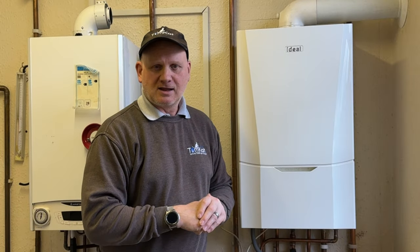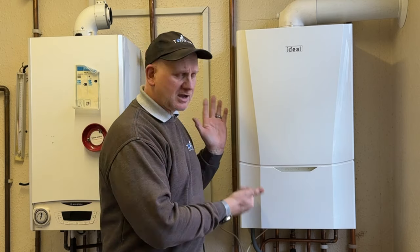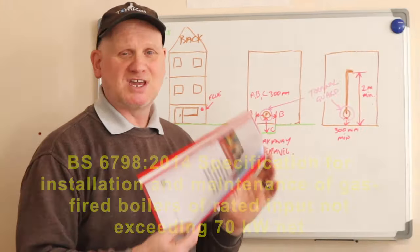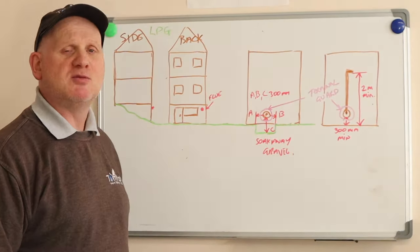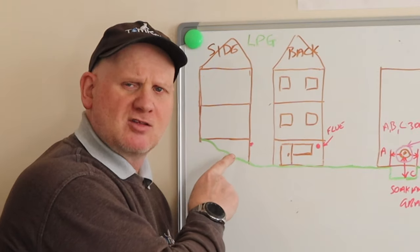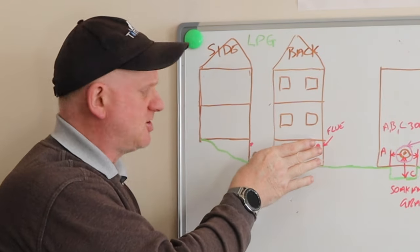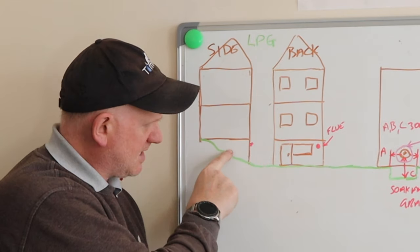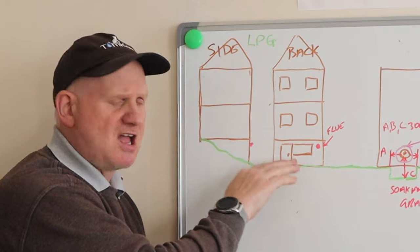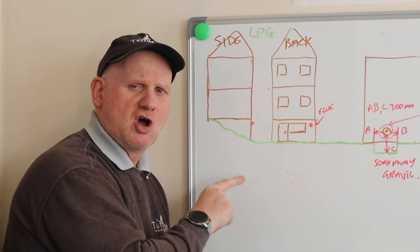Now let's look at the problems we could have when installing a gas boiler in a basement or a cellar. According to BS6798, you cannot install an LPG boiler into a basement or a cellar unless it's like this specific configuration: the ground level drops from the front of the house down to the back, and the basement has a door which goes all the way to ground level, with the ground level or falling away from the house. This is the only time you can install an LPG boiler into a basement or cellar.